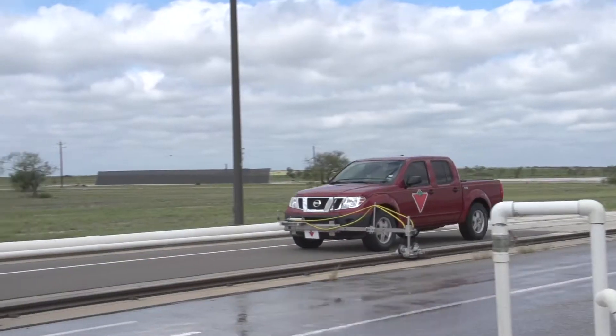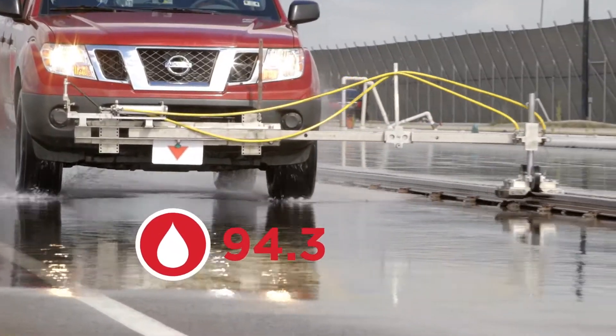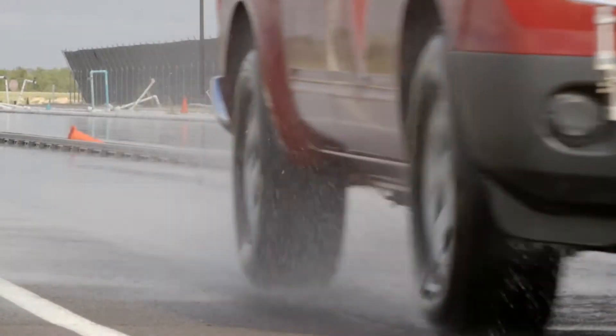Four wide circumferential grooves and a center rib help resist hydroplaning while providing traction in wet conditions, scoring an impressive 94.3 in the wet performance category.